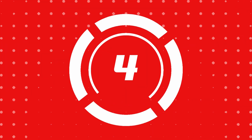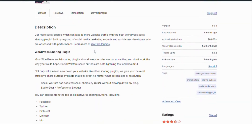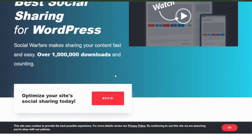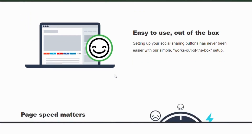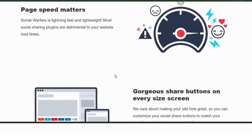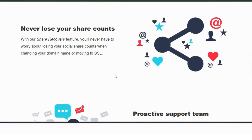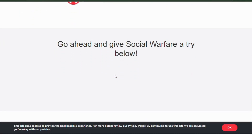Number four, Social Warfare. Social Warfare is a powerful social sharing plugin that helps increase engagement by making it easy for visitors to share your content. It offers customizable social share buttons, placement options and built-in analytics to track performance. Social Warfare ensures your blog posts get the attention they deserve across multiple platforms.